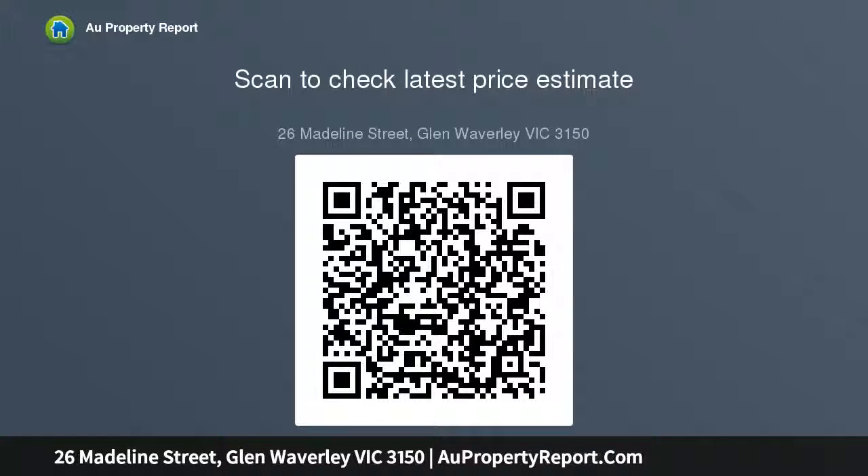A first-class location, a mere stone's throw from beautiful parklands, walking distance to Glen Waverley Secondary, Glen Waverley Primary, Wesley College, The Glen shopping centre, and Glen Waverley train station.